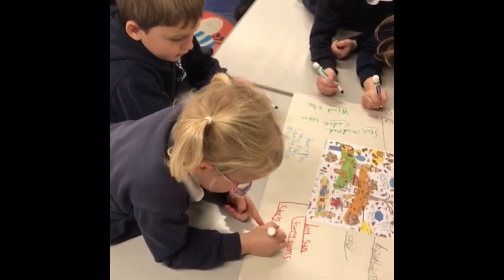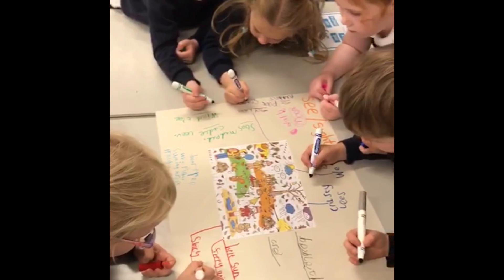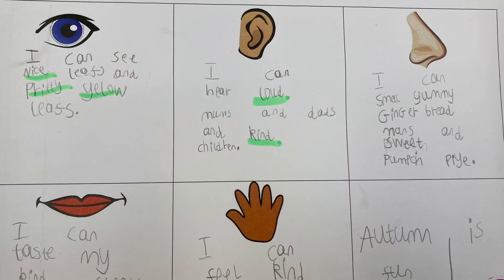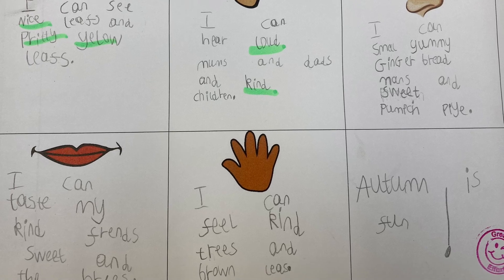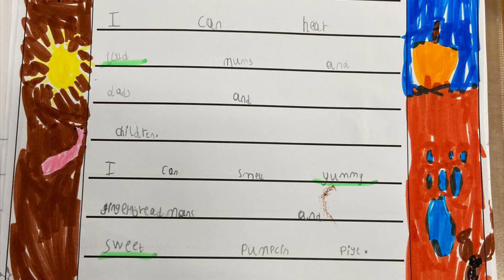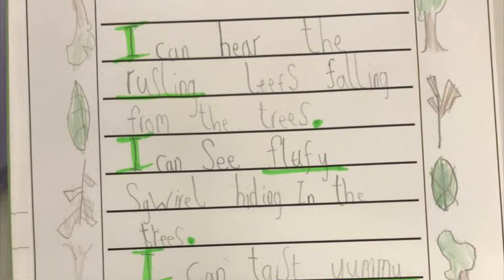We made this learning cross-curricular by writing Autumn Senses poems. We used some of the scientific vocabulary to create adjective word banks and then we planned, wrote and edited our poems. This has been a really fun unit of work and we have been super impressed by the quality of work the children have produced. We hope you have found this video useful. See you again soon!